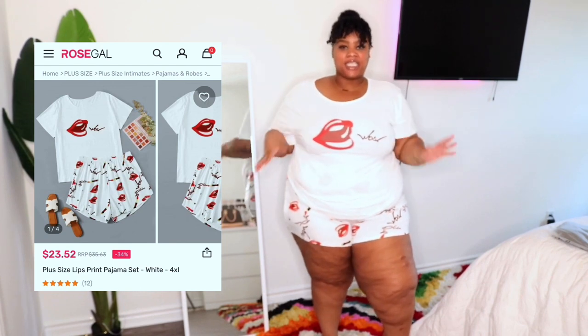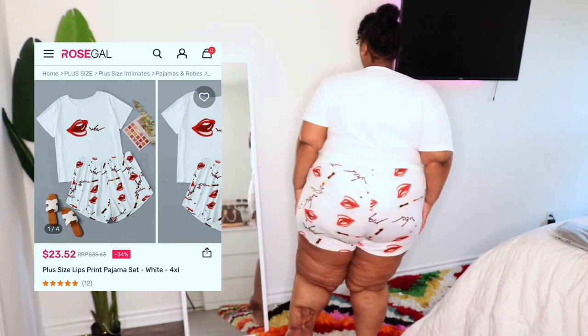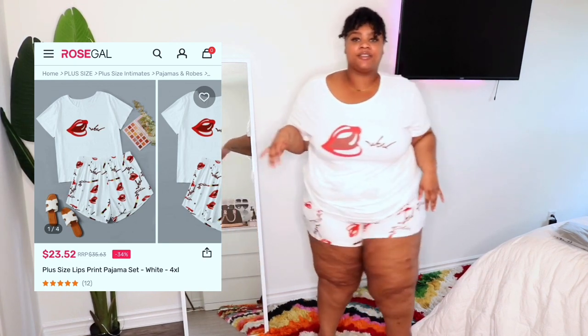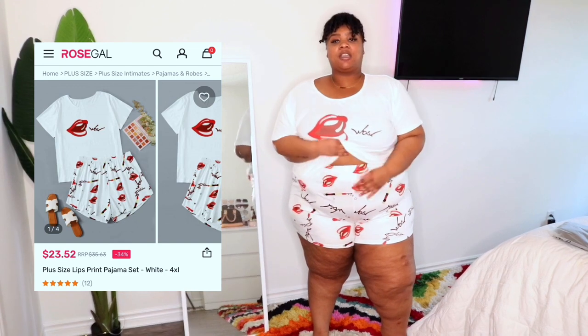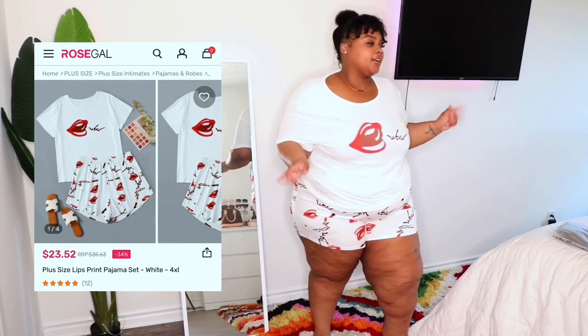Here is the next set of pajamas. These are really cute and girly — especially if you like makeup. They have red lips and lipstick print all over them, just super cute. The shorts are nice fitting, kind of give biker shorts vibes. It's a rib knit jersey kind of fabric — light, airy, not heavy. Good for summer, easy for bed or a sleepover situation. Very cute.